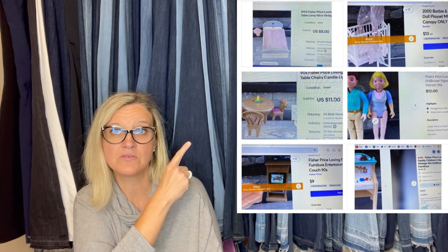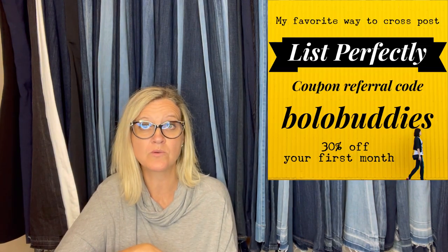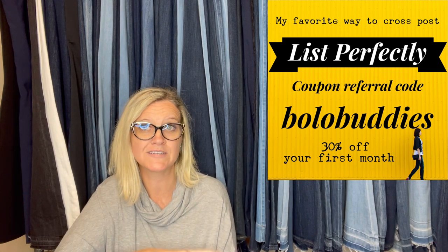Here are photos of what she has sold the items for. I have sold these pieces and I sell mine higher — they probably take longer to sell because I price them higher. But I also cross-post them to Mercari and Poshmark with Listperfectly. If you'd like to try Listperfectly, there's a demo video down below and you can use coupon code BOLOBUDDIES, all one word, to get 30% off your first month. On Poshmark, people will bundle these items and get that discounted shipping price.